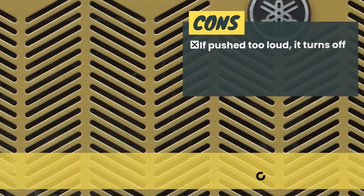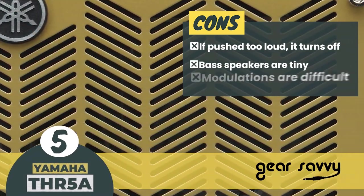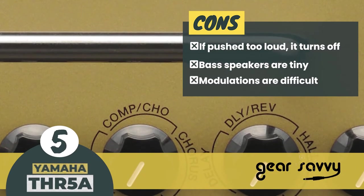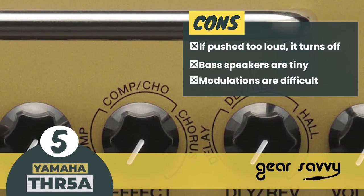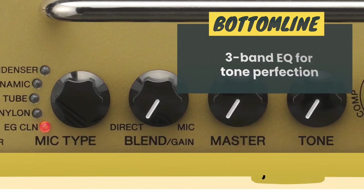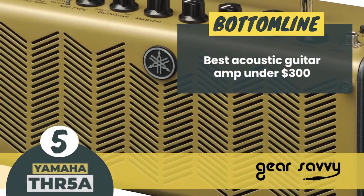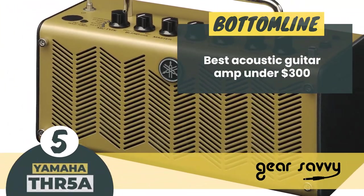However, if pushed too loud, it turns off. The bass speakers are tiny. And finding a good combination of reverb/delay or chorus/flange modulations is very difficult. The bottom line is: it has 3-band EQ for tone perfection, dual 3.15-inch stereo audio speakers, and it's the best acoustic guitar amp under $300.